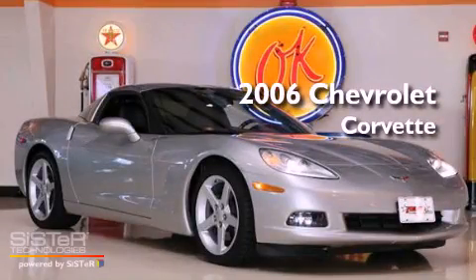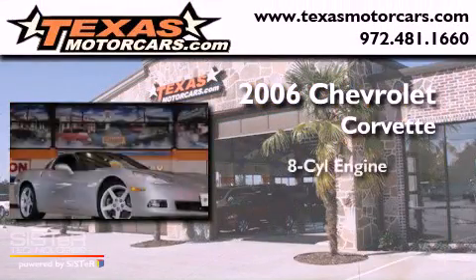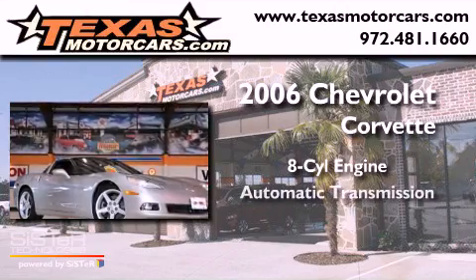This is a 2006 Chevrolet Corvette. It features an eight-cylinder engine and an automatic transmission.